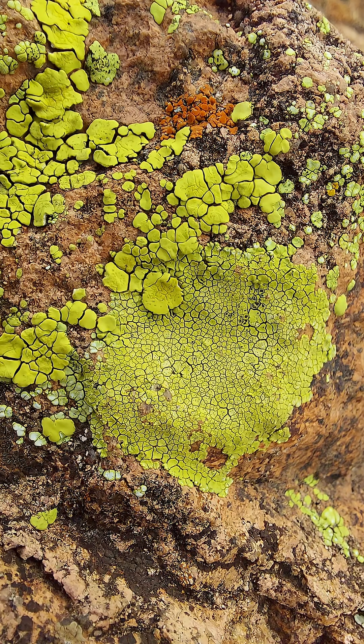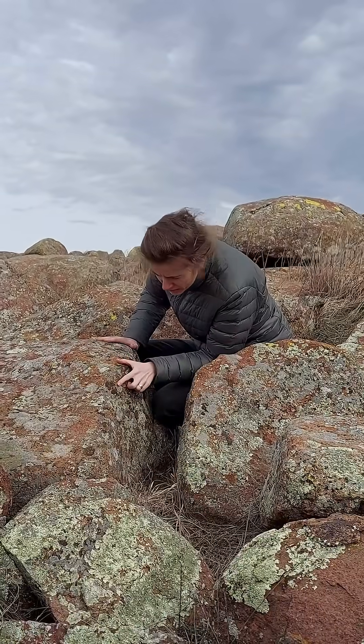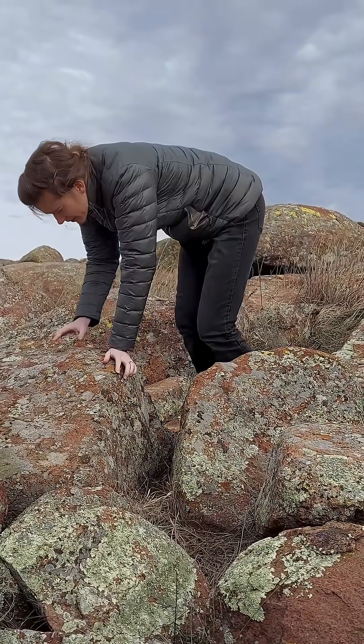While these algae bring food into this mutualistic relationship, the fungus part of a lichen provides the algae protection from UV light and keeps it moist, so the algae can survive even on barren surfaces, where they wouldn't have a chance if they were on their own.